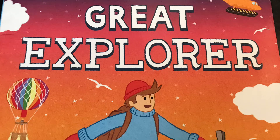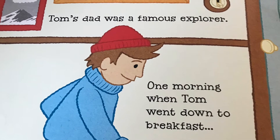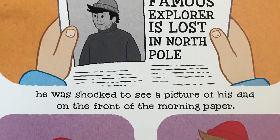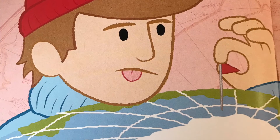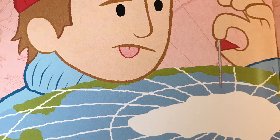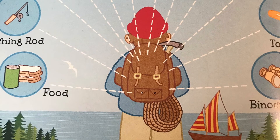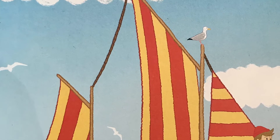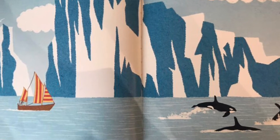Okay, first of all, I'm going to read the beginning of The Great Explorer by Chris Judge. Tom's dad was a famous explorer. One morning, when Tom went down to breakfast, he was shocked to see a picture of his dad on the front of the morning paper. His dad had got lost while exploring the North Pole. Tom resolved there and then to go and rescue him. First, he studied his globe of the world and found the North Pole. Then he bought a map so that he could find his way there. He packed his bag and set off on his first adventure. Casting off, he set sail out into the big blue ocean. After sailing for many weeks, Tom knew he was close to the North Pole when gigantic icebergs appeared on his horizon.